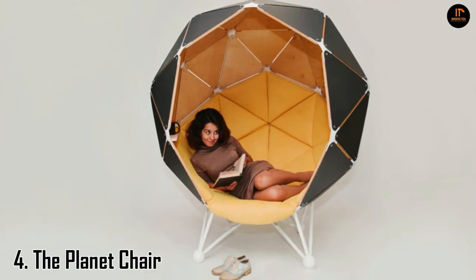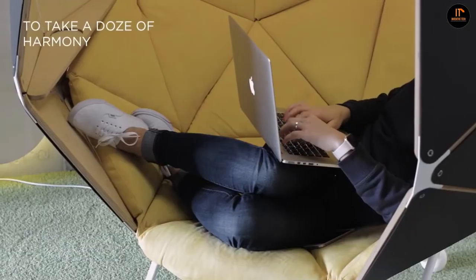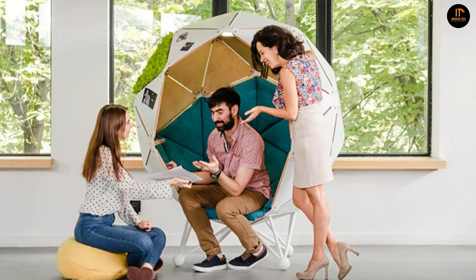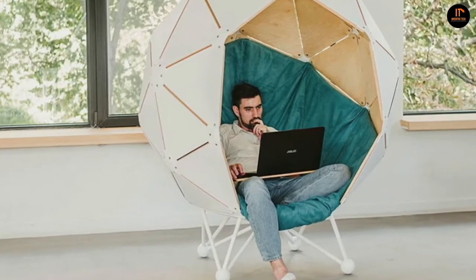Number 4: the Planet Chair. The Planet Chair offers a place for work, study, and relaxation. It's open on the front for conversations, but its sides, roof, and padded interior provide a peaceful, personal space. Fastened together with steel connectors, the spear shape surrounds its occupant, creating a private nook.